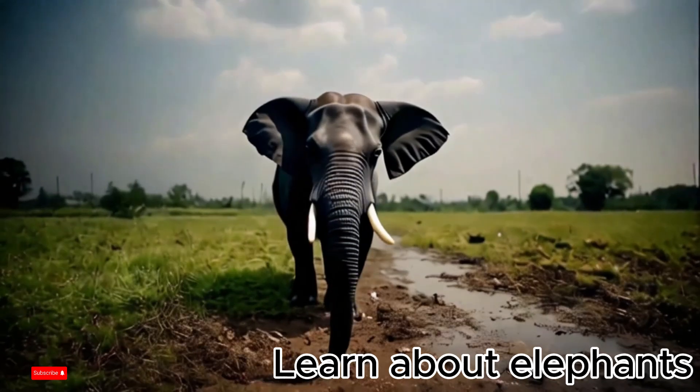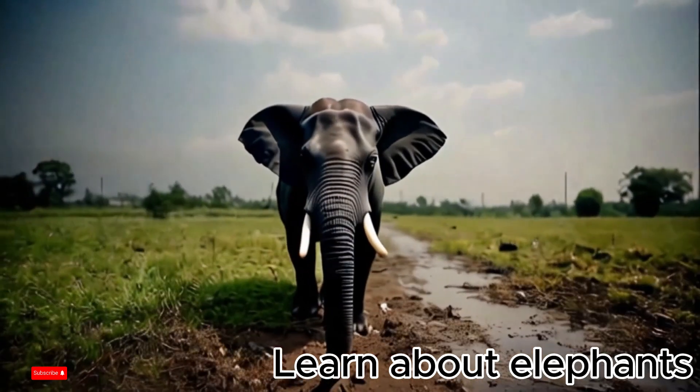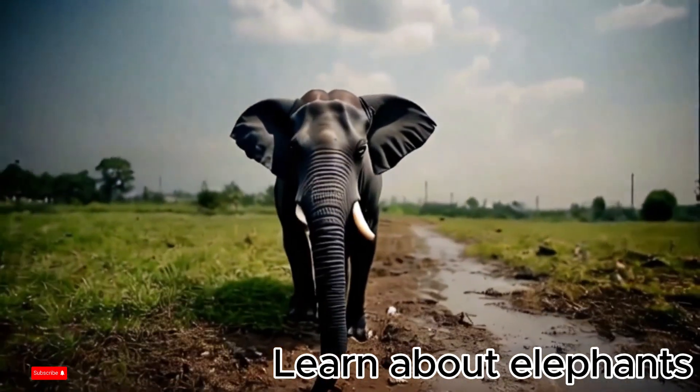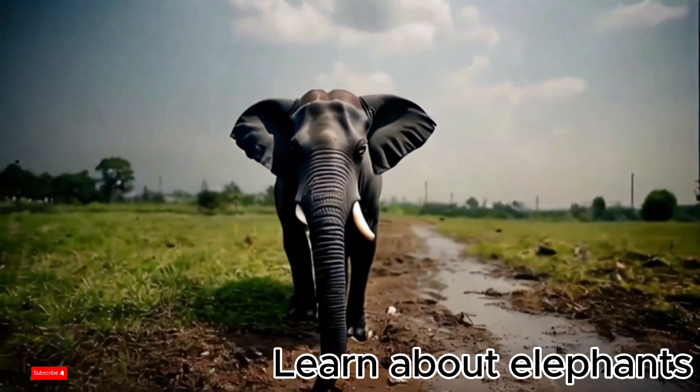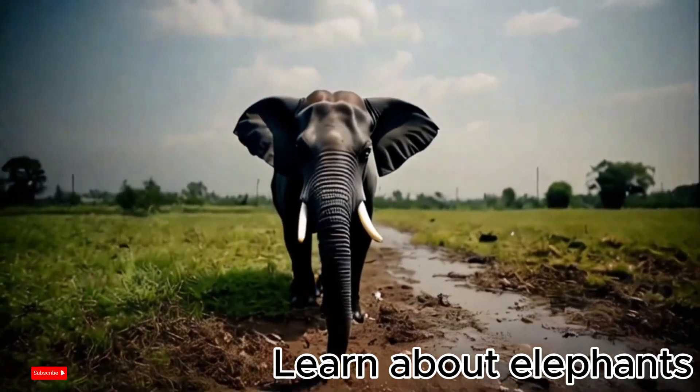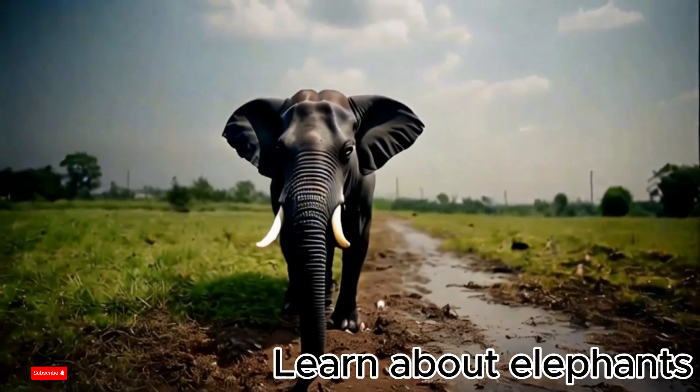Elephants move in herds, usually led by the oldest female elephant. They travel great distances to find food and water. Elephants are very loving and caring for their families. They live in herds and take care of each other, especially baby elephants.